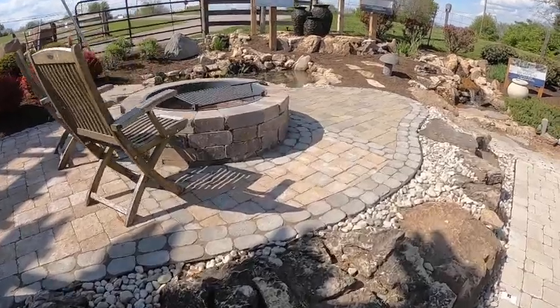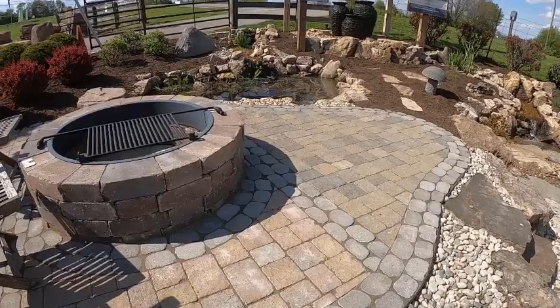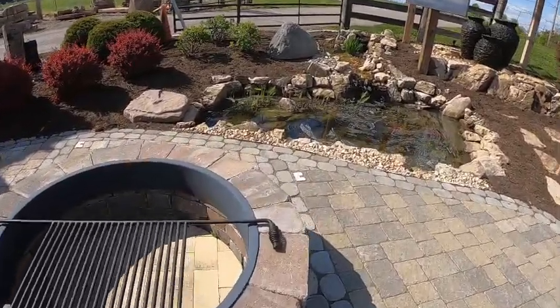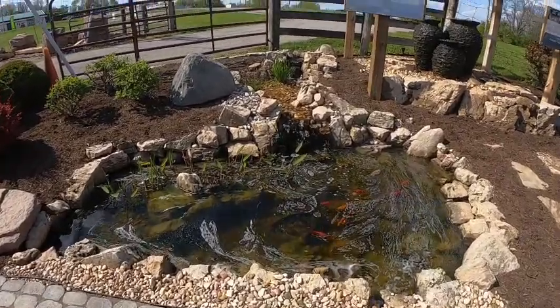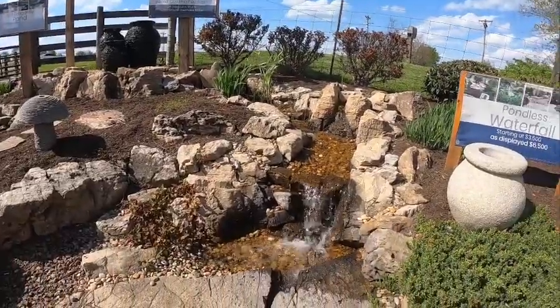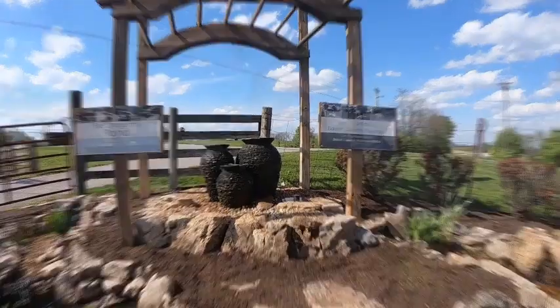In our water feature area, notice we have the paver patio and the fire pit area next to the water feature. We do that a lot — trying to get the water sound along with the fire; the fire and water effect. We have the small ecosystem pond. You can see that's kind of our starter package that you see up in this area: the small pond, the waterfall, and the bubbling fountain urns you see up here at top. A little bit of everything here. Next, let's take a walk down and look at our larger pond.